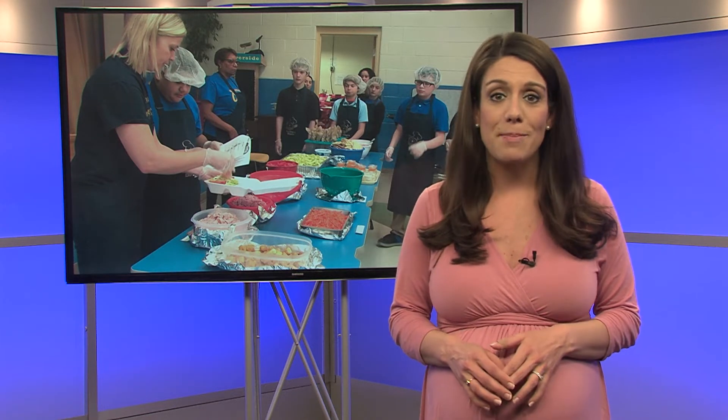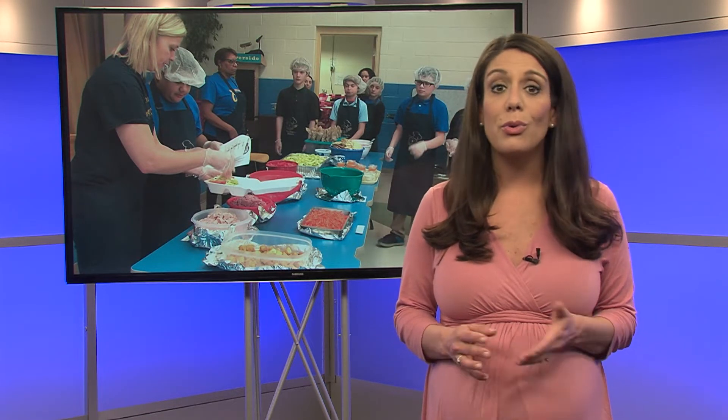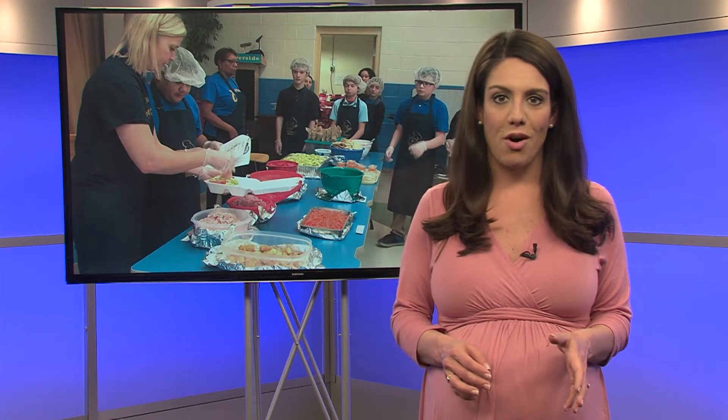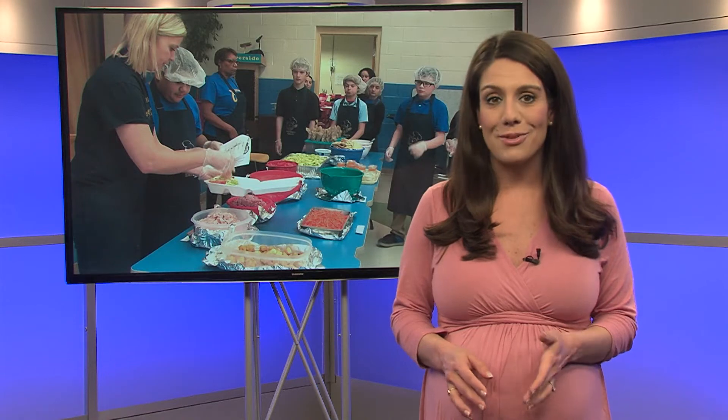Lasley, an intervention specialist, and colleagues teach life skills to sixth through eighth graders, who learn how to set a menu, package the food, handle money, and so much more. Learn more about the program and how it's helping the students in and out of the classroom.